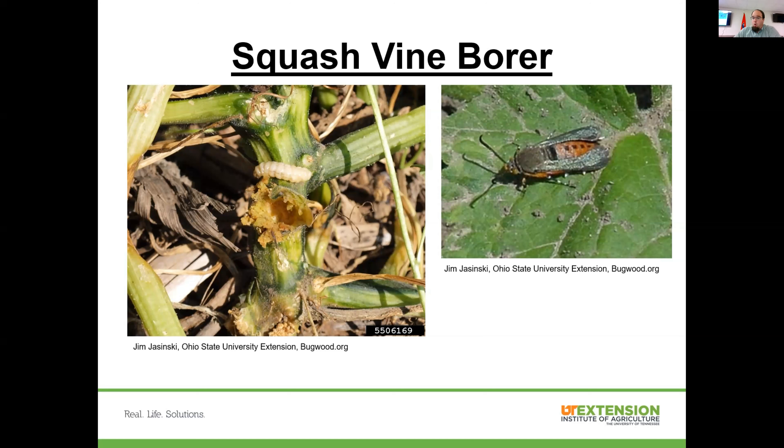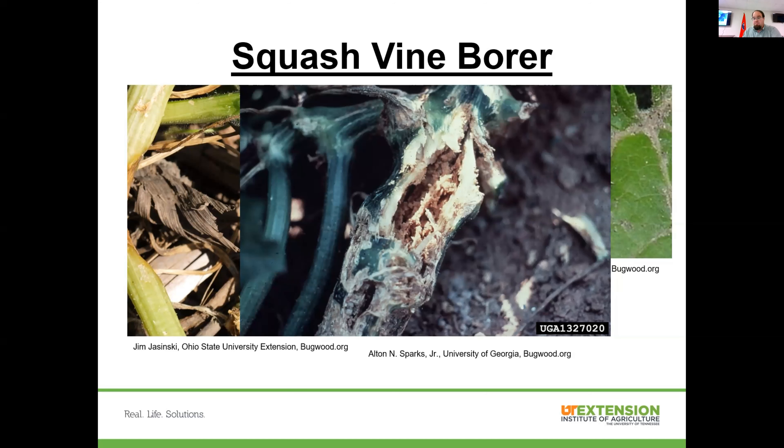Squash vine borer is a moth — the adult is called a clear-winged moth and mimics a wasp in appearance. The larva bores into the stem. You'll often see a sawdust-like, wet sawdust material coming out of a stem, telling you there's one inside. You can sometimes open that stem up, remove the white grub-looking larva, and have the plant recover. Letting your squash vines root down along the ground so they have multiple rooting points can sometimes limit damage. BT can be effective but you have to apply it before they show up.